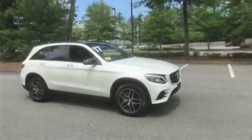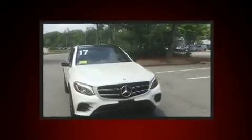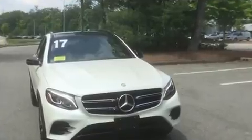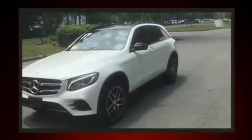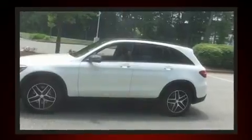With less than 10,000 miles on the odometer, this four-door sport utility vehicle prioritizes comfort, safety, and convenience. Under the hood you'll find a four-cylinder engine with more than 200 horsepower, providing a smooth and predictable driving experience. Turbocharger technology provides forced air induction, enhancing performance while preserving fuel economy.